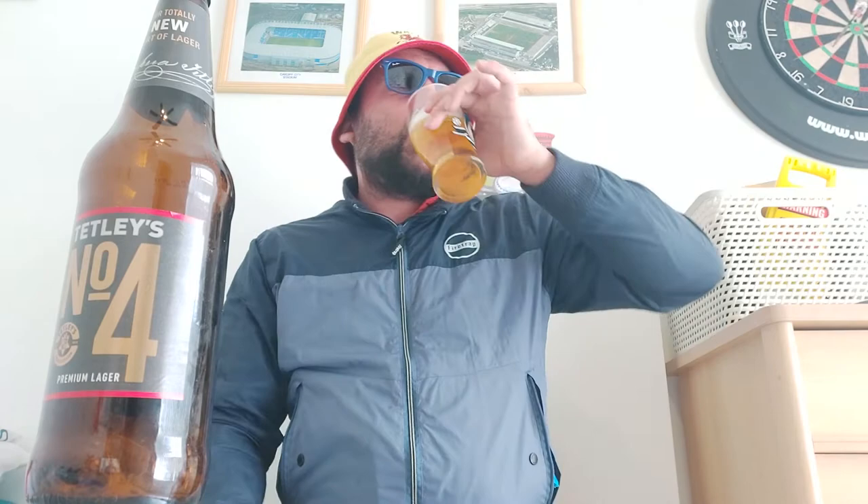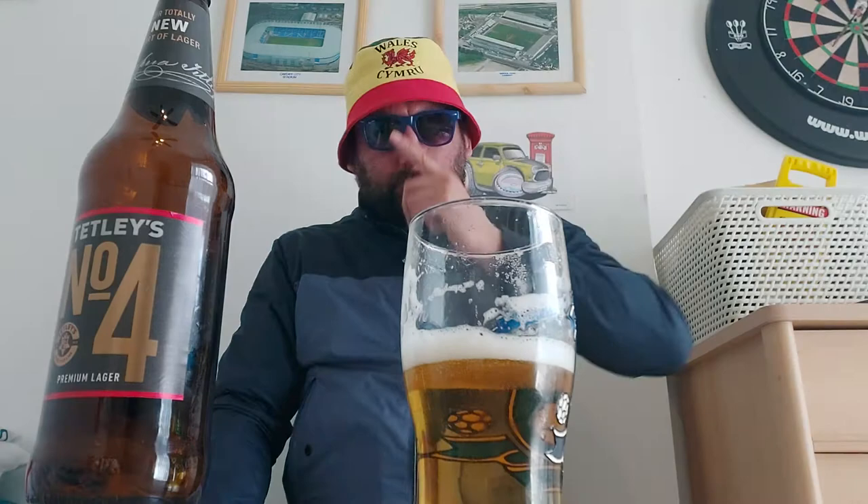Yeah, so you've got a similarity to a golden ale and similarities to a lager. I don't mind a golden ale - like I said, I've got loads of videos. I do like all styles of beer. But if you are predominantly a lager drinker and you don't like any other styles, you might not get on with this drink. But I like it and I think it's okay.